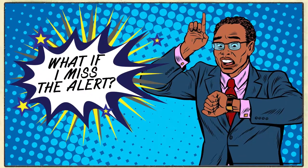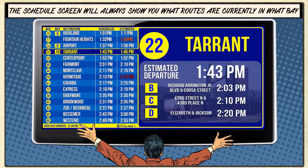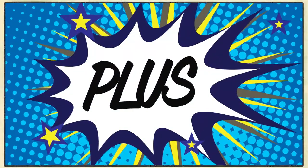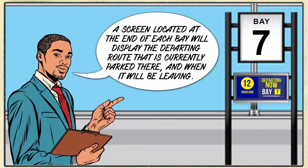What happens if I miss the alert? No problem. You can always look at the schedule screen to see what bay your bus is in, as long as you know the route number. Plus, screens mounted at the end of each bay will show you the route and departure time of the bus that is currently parked in that bay.